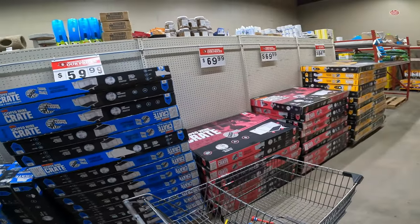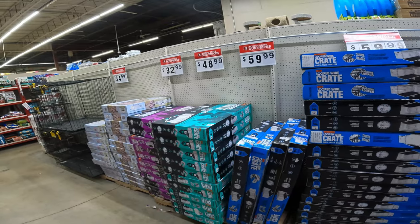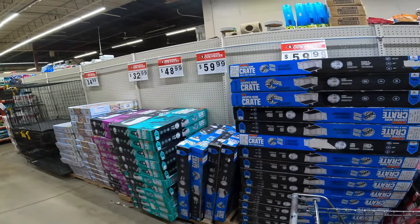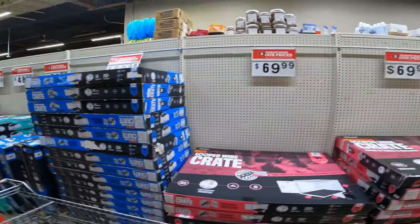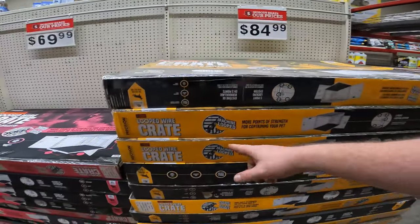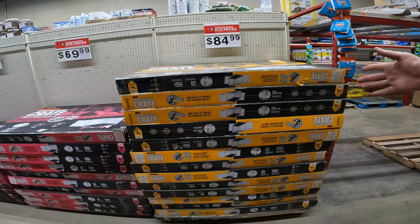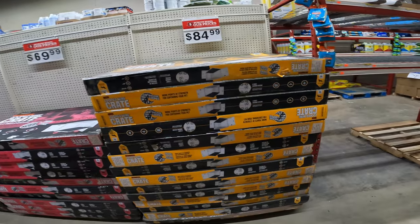I'm just pricing out crates and the prices here are actually cheaper than I've ever seen online. They're always a little more online because on Amazon you get free shipping so they charge a little more. But look at this — $84.99, double entry so you can go side or back. A lot of these are only one side or front and back; they don't give you that side option.